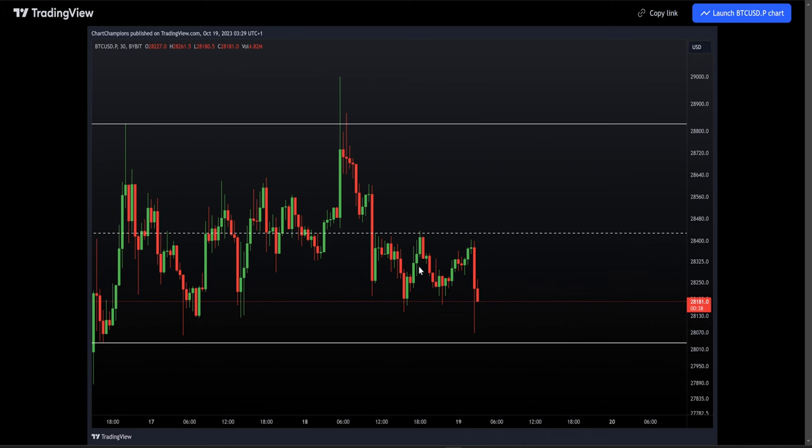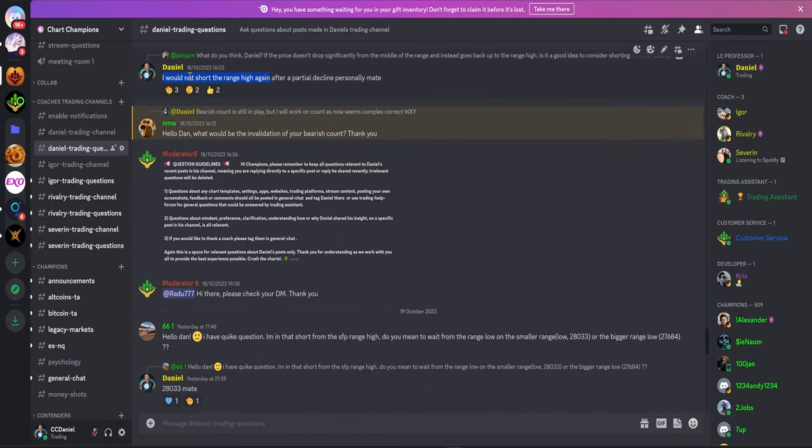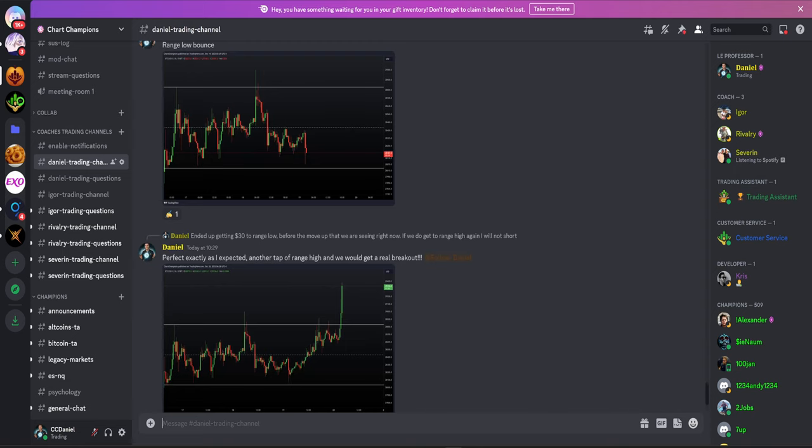We've now gone from range high to the range low and we're looking back up for range high. Today is the 20th and we can clearly see we've broken out of range high. For me, ever since the 18th — so for the past three days — I've been telling my team I will not short the range high again, because for me that does not offer a good trade. I actually had a gut feeling it was going to break out.